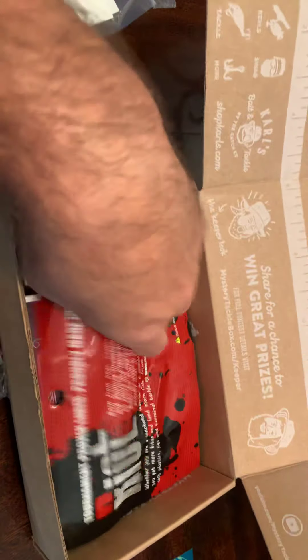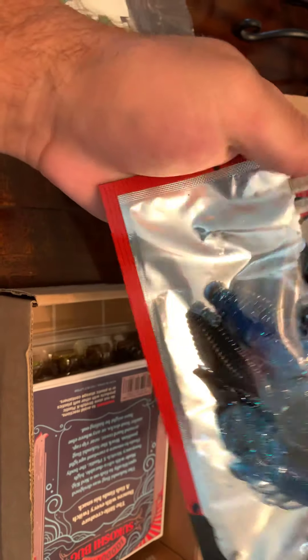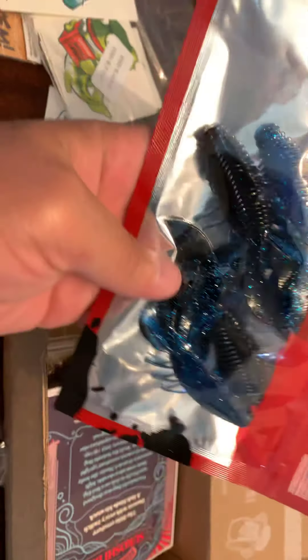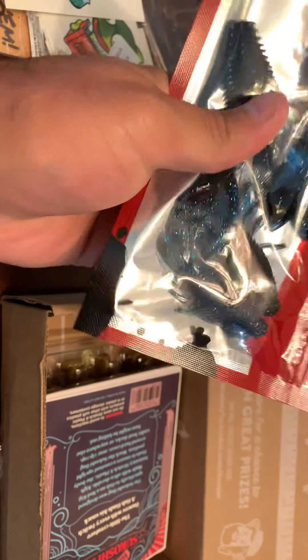Scratch and win from Carl's. Oh, those are some pretty cards, huh? I'll have to check those babies out. Those are pretty cool — see what this is all about here.